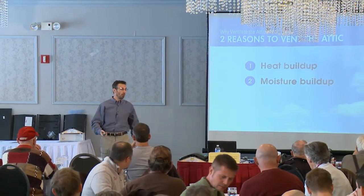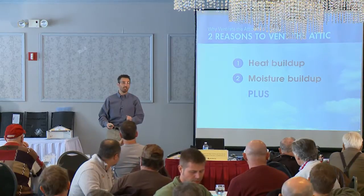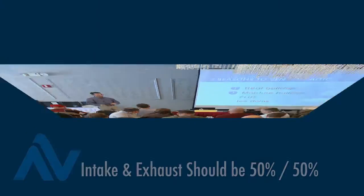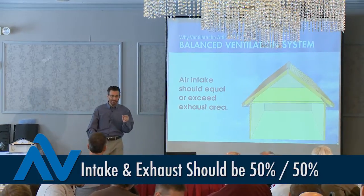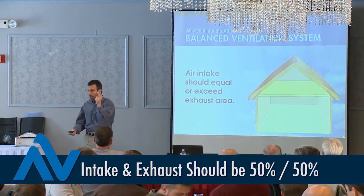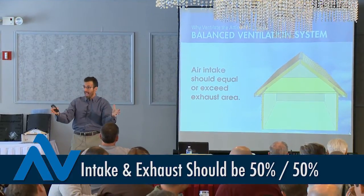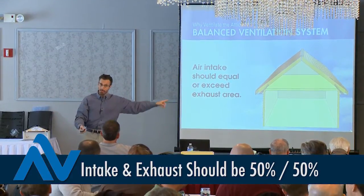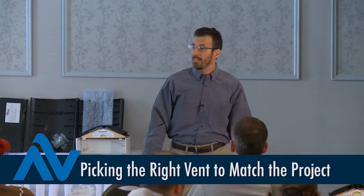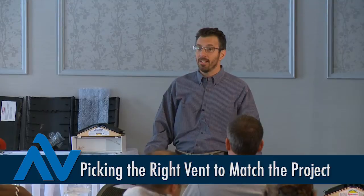Additionally, in cold climates like Illinois, it helps us fight ice dams. If we want the attic ventilation system to tackle both heat and moisture, it better be balanced. The contractor is in front of the project — he knows he should ventilate and he has to pick a vent.